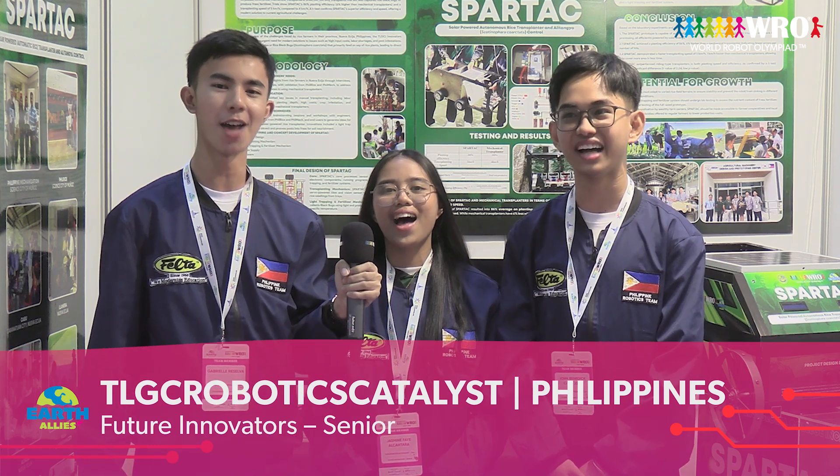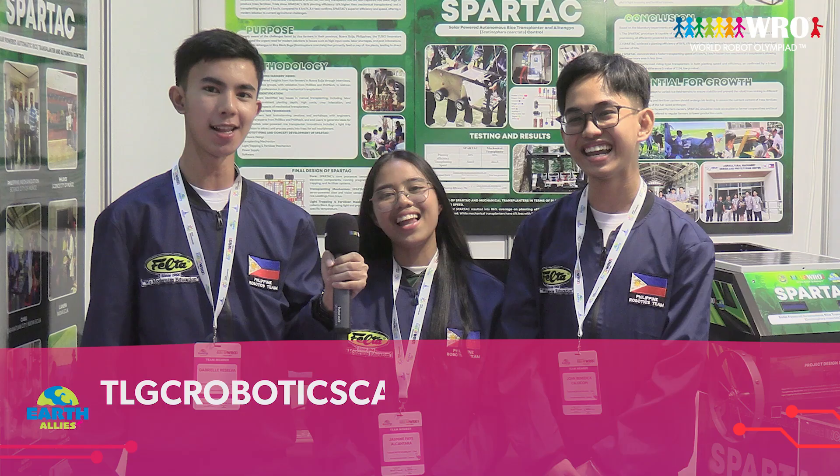Good day, dear visitors, welcome to our booth. We are the TLGC Robotics Catalyst Team, proudly representing Toppling Global College at this World Robot Olympiad 2024 with the team Earth Allies.